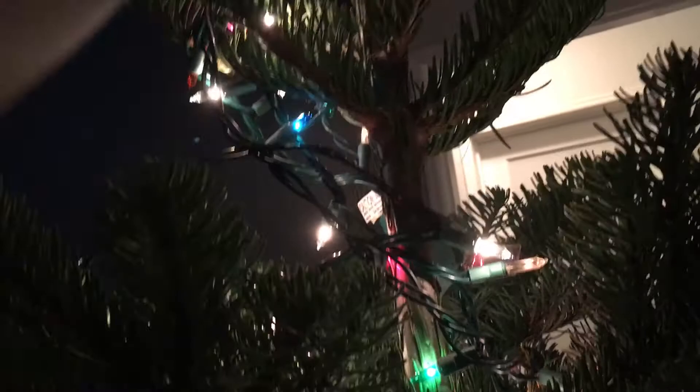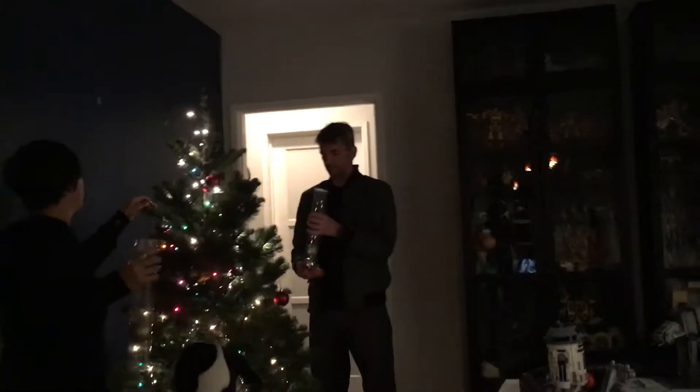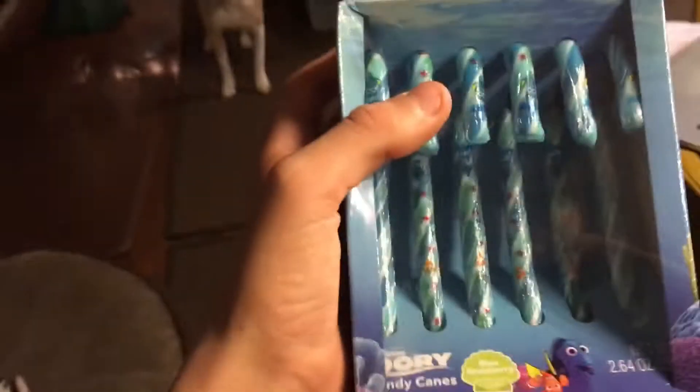I'll take this one and put it right here. Actually, the best place to put this is right over here. How's it coming along? Always coming, buddy. We're gonna bring in some candy canes — these are Finding Dory ones.